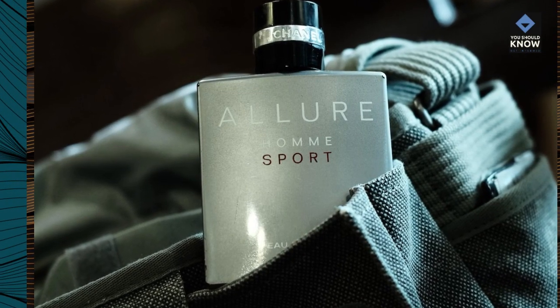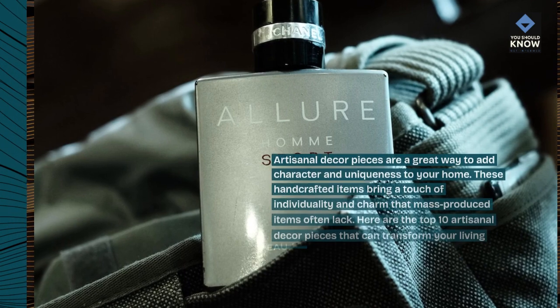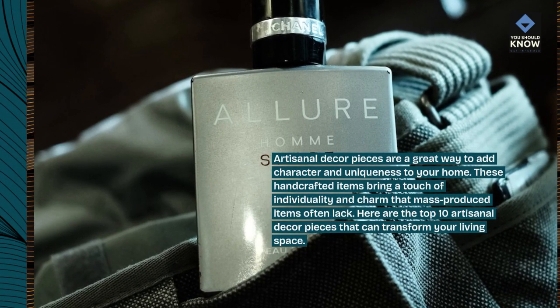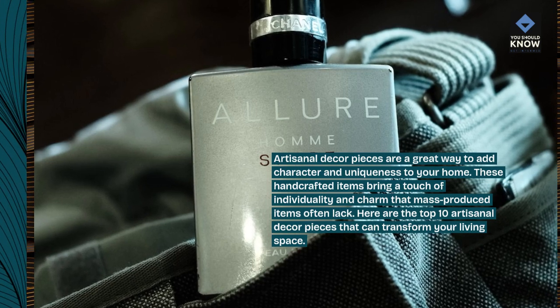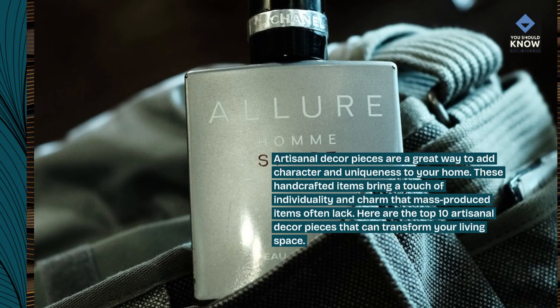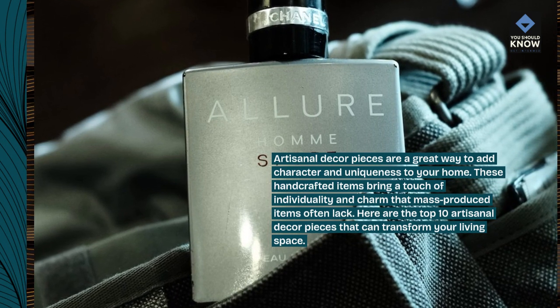Artisanal decor pieces are a great way to add character and uniqueness to your home. These handcrafted items bring a touch of individuality and charm that mass-produced items often lack. Here are the top 10 artisanal decor pieces that can transform your living space.